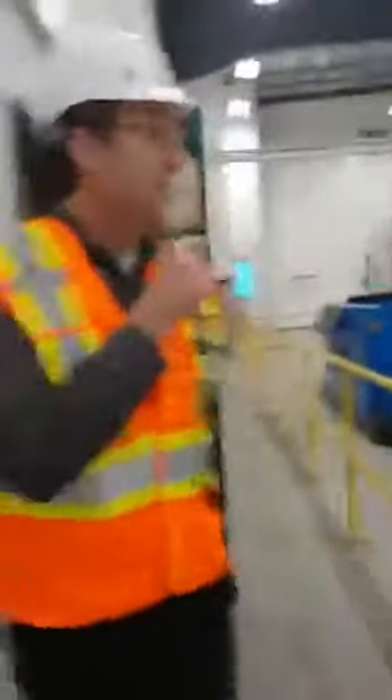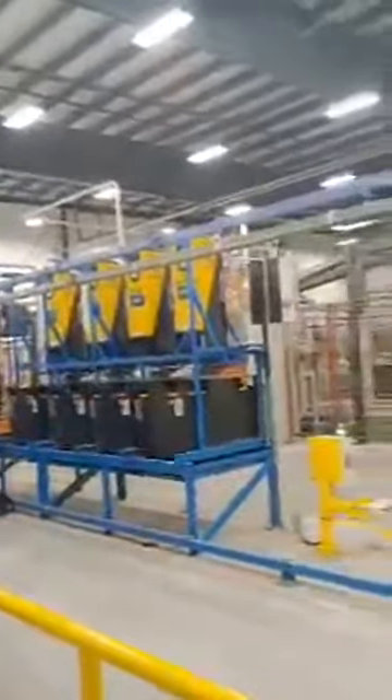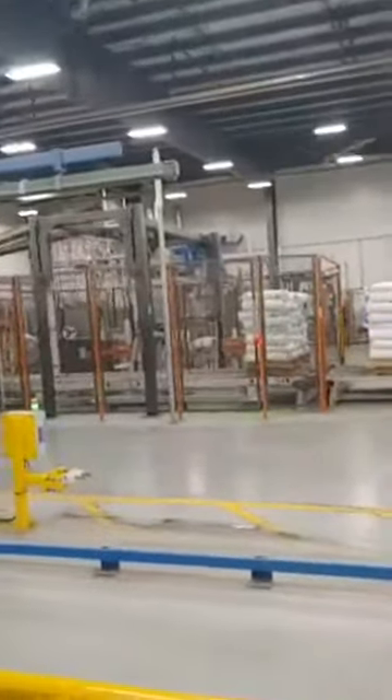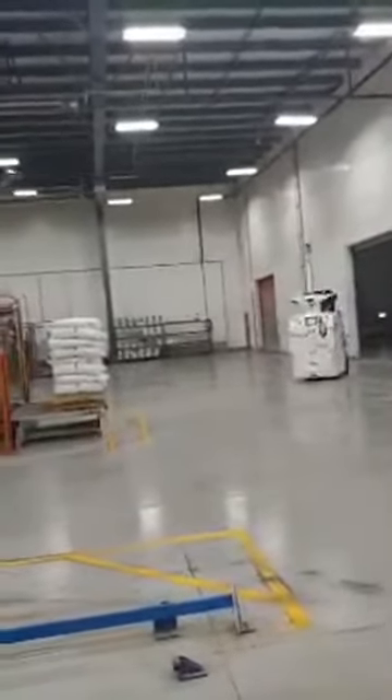This is one of our production areas — we have several production areas in Ontario. You can see some of the robots running, moving some of the product. One of the problems with being an agribusiness is that a lot of this stuff is archaic in nature. The old way of handling beans — throwing around 50-pound bags to get them on a skid — we've worked very hard to minimize the risk to our employees. What you see in there is one of our robots.